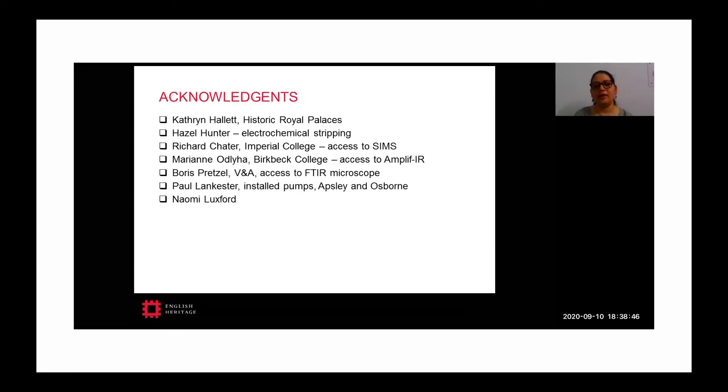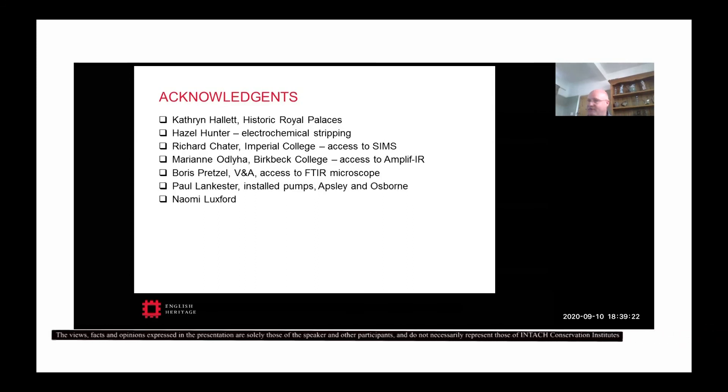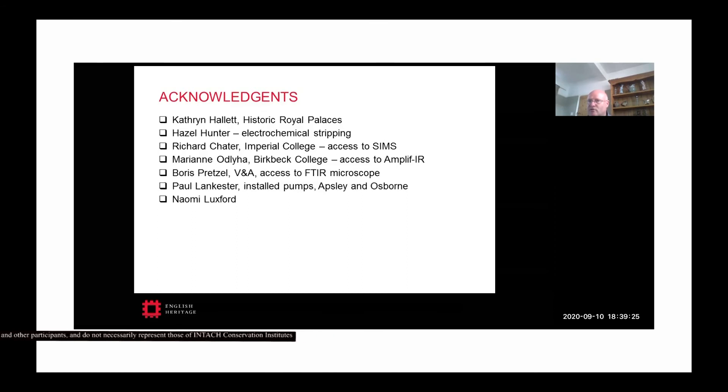The next question: what method can be used to remove cross-linked cellulose nitrate layers that have degraded? If it's a little bit degraded, you can start using stronger solvents — moving from acetone up to solvents like xylene. At a certain point solvents won't remove it and you're left with two options: lasers, which are quite expensive and most people don't have access to, or...